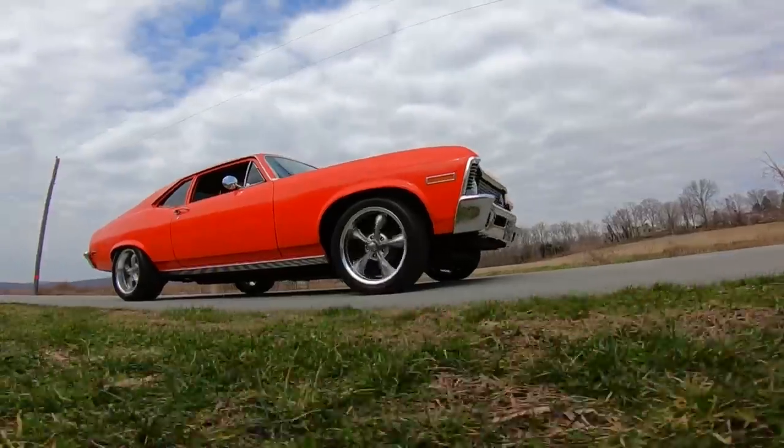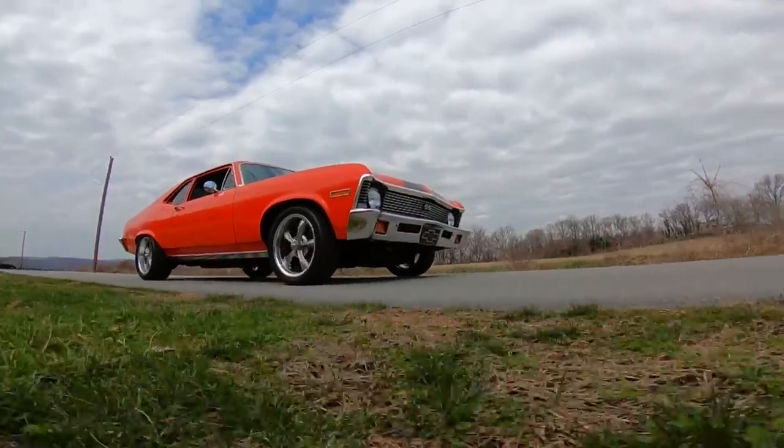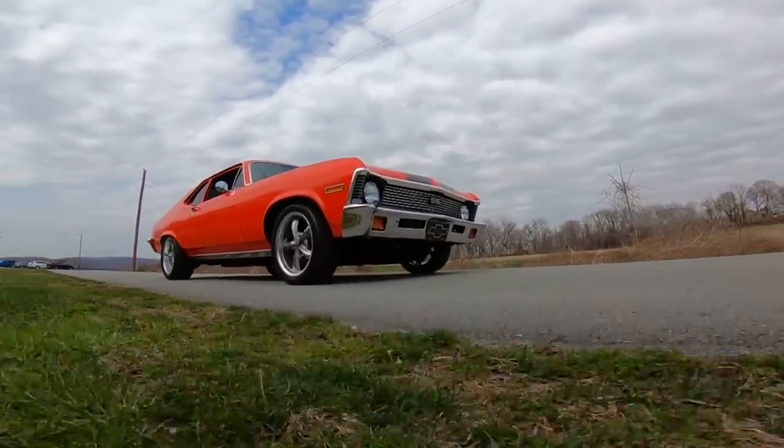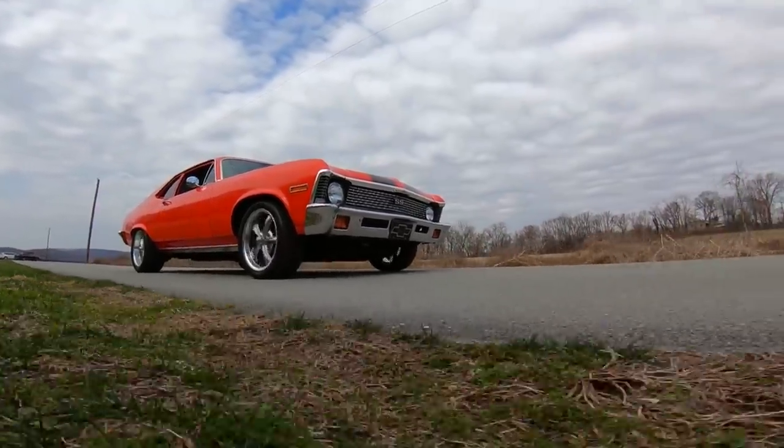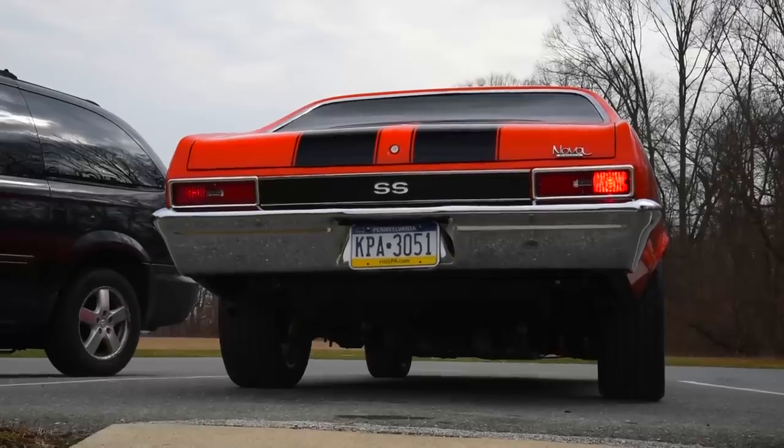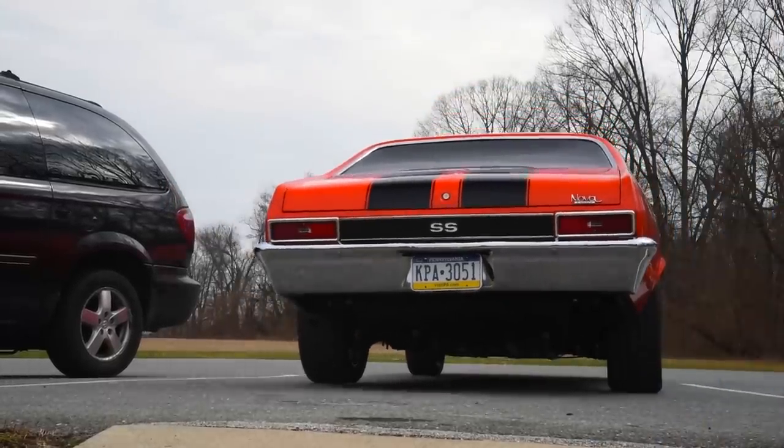This Nova rebuild is about 70% done. Kevin, the owner, would like to add an overdrive transmission, a front sway bar upgrade, redo the interior, and fix the reverse lights, because one doesn't work properly.